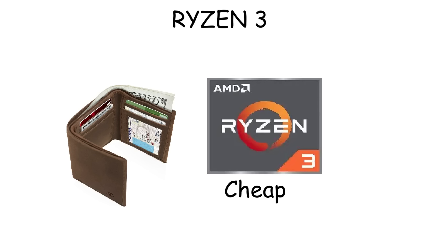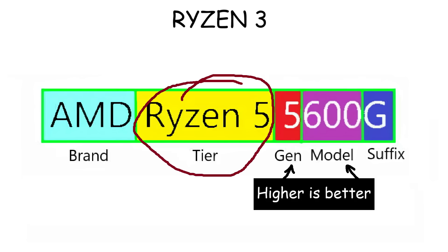This is exactly why Ryzen 3 is cheap and becomes a good choice for a budget computer. Other than the tier of the processor itself, another important thing is the suffix or letters at the end, because those suffixes actually indicate the power or features that CPU has.